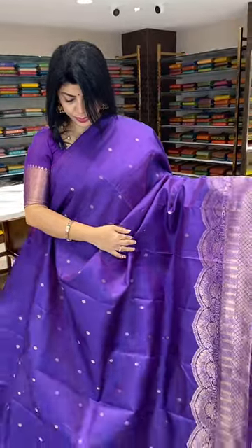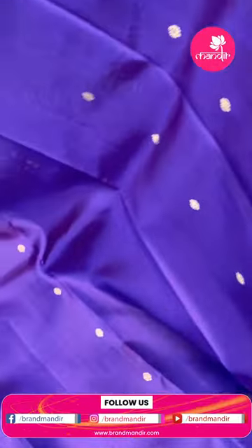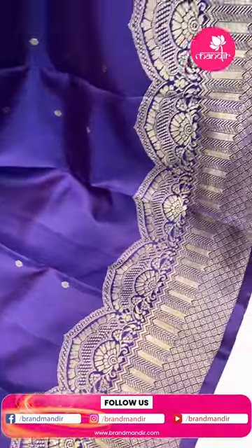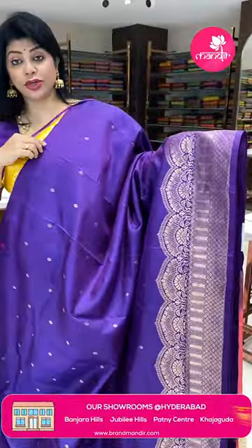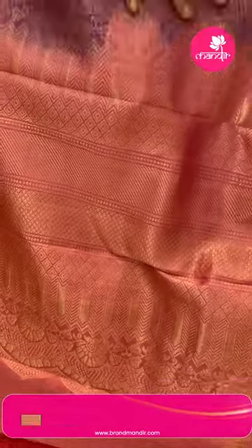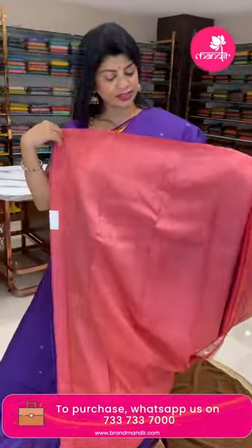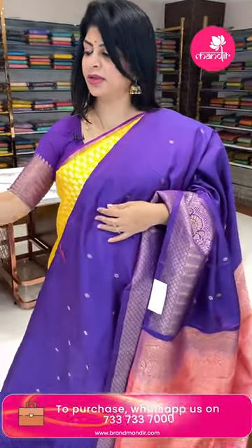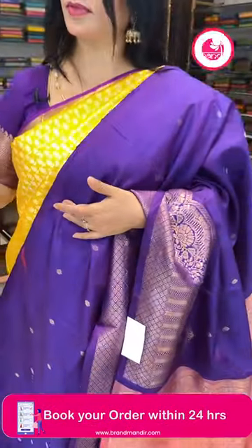Next saree — beautiful purple. Features drop-shape butas, curvy diamonds, and tiny butas. Border with scallop half-floral design, stripes, and diamonds. No upper border — can even be used for lehenga purpose. Pallu contrast with diamond stripes, scallop weaving, floral and half-floral borders. Blouse contrast. Very fabulous. Pricing: 9,434 rupees. Code is GM25.